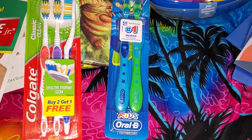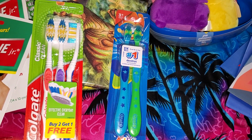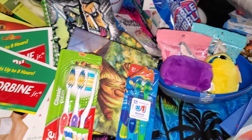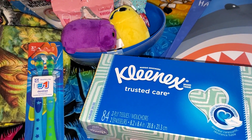I got these for Frankie — these are kids Oral-B toothbrushes in blue and green. Then I got a box of Kleenex; we were completely out.